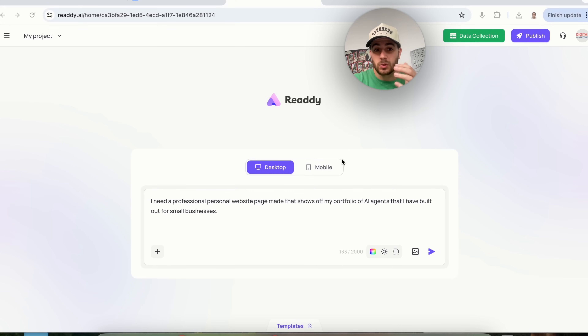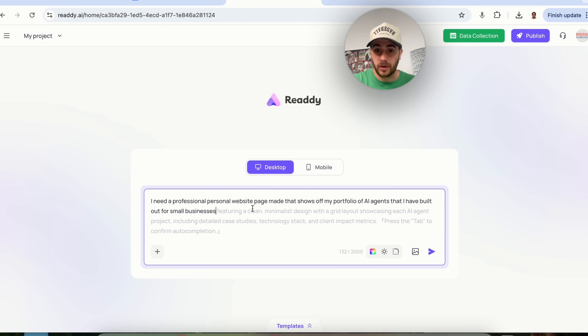Use case number one is using this to build a professional website. You could say something like: I need a professional personal website that shows off my portfolio of AI agents I've built out for small businesses. Once again, the tool goes through and builds out an extended prompt, and then starts creating the site.